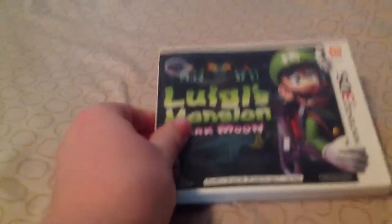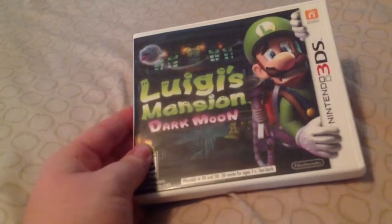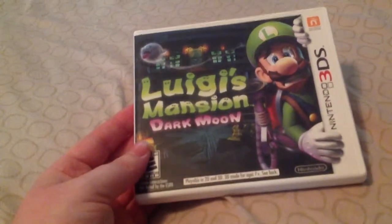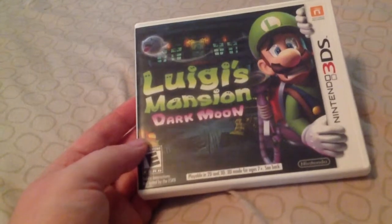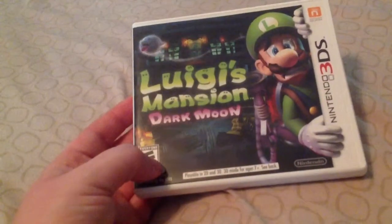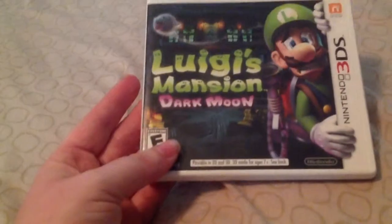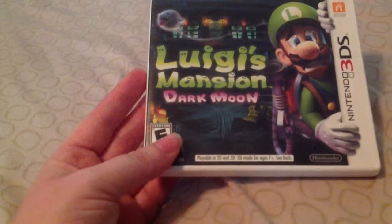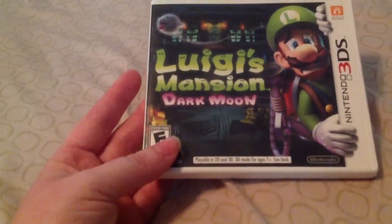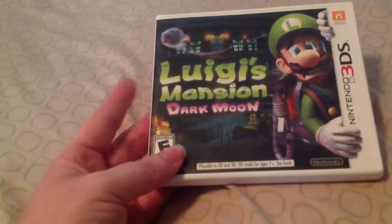Next is Luigi's Mansion Dark Moon. I'll admit I don't have a lot of time invested in this one, but it is a lot of fun. My friend's 8-year-old likes to play this game. I haven't played the original version for the GameCube — I have a GameCube, I just don't have the game — so I really need to pick it up. Maybe when school and work slows down I'll play it some more.